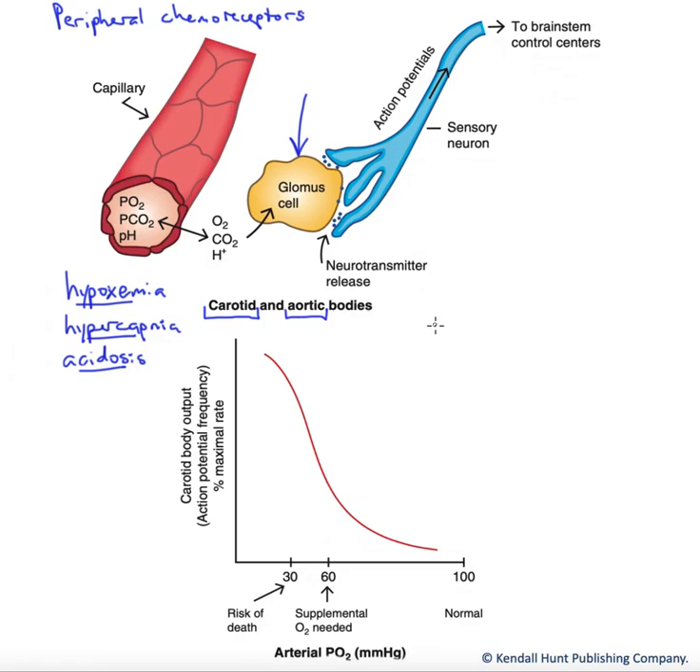Those two locations are adaptive. The aorta carries blood flow to our entire systemic circuit, whereas the carotid artery carries blood flow to our head, including the brain. So this is sensing the blood chemistry going out to our bodies, with backup sensing of blood going specifically to the brain tissue.